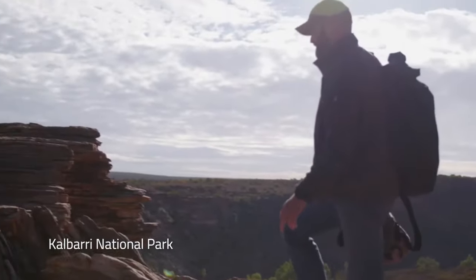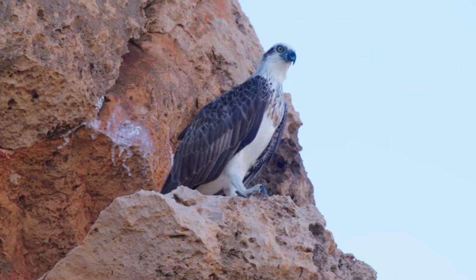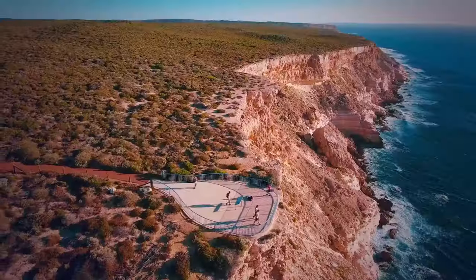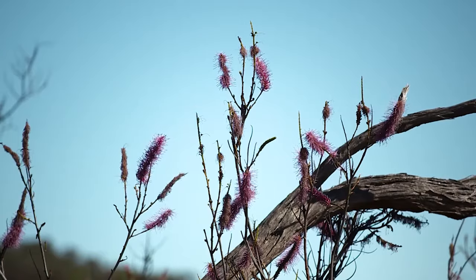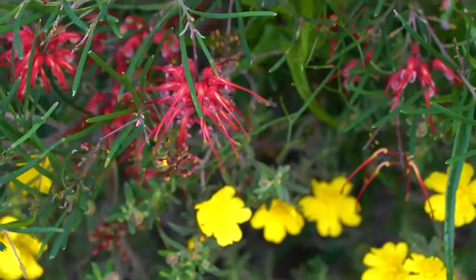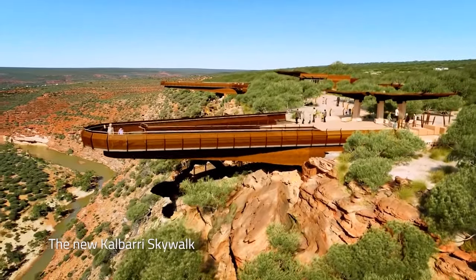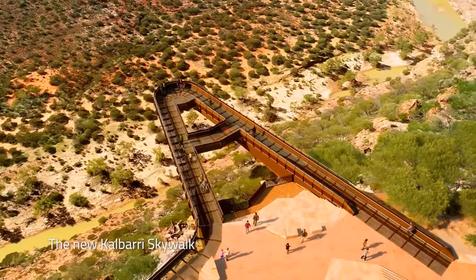Spend the day bushwalking through the stunning Kalbarri National Park and the Murchison River. Between July and October, this park is decorated with more than 800 blooming Australian wildflower species. Breathtaking twin skywalks in Kalbarri National Park will become a major tourism drawcard, providing stunning views of the Murchison River Gorge's rust red cliffs, flowing water and bushland from high above.